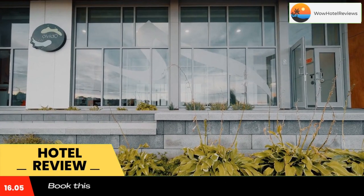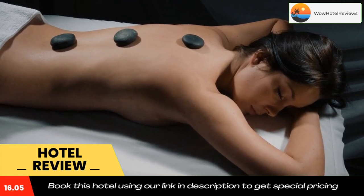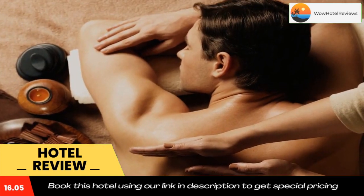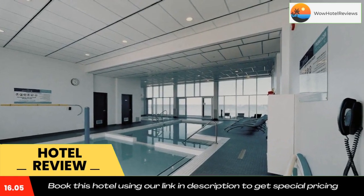Pavilion Sur Mare by Riotel is less than 25 miles from the Reserve Faunique de Matane. The Mont Casta ski resort is less than 7.5 miles away, and the Matane golf course is 6.8 miles. Use our link in the description to get a special discount on this hotel.